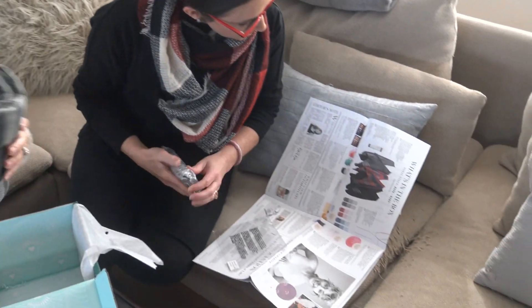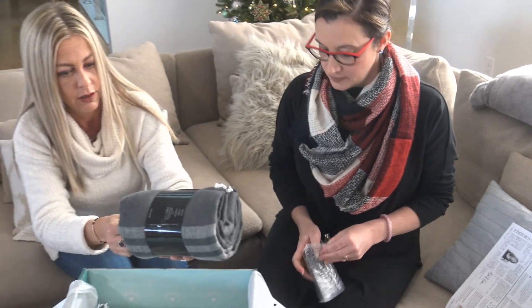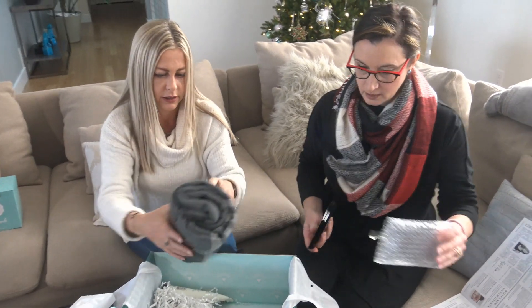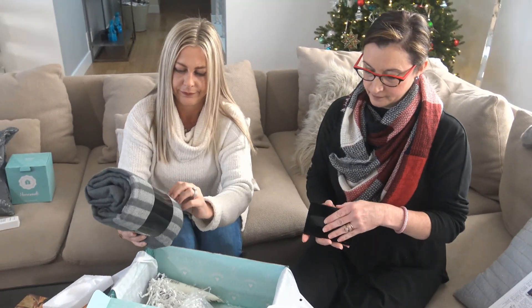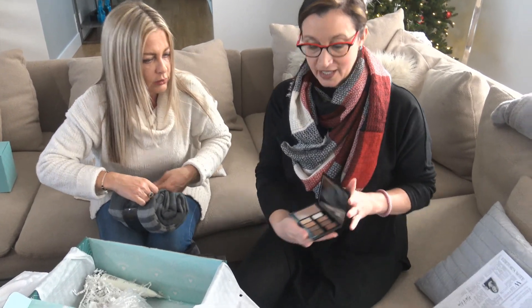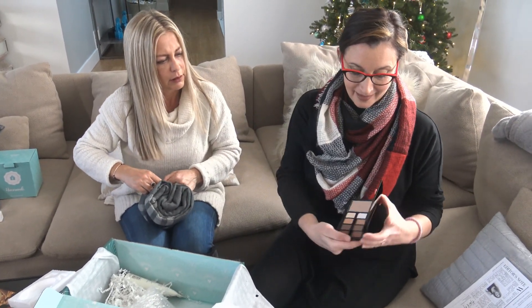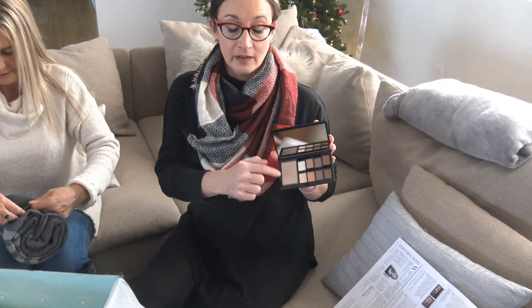This is going to be eye shadow — a smoky or nude palette. Let's see which one we got. We got a nude palette. That's beautiful, really pretty. All kinds of eyeshadows and then some highlighter. Highlighter helps you glow during the winter months.